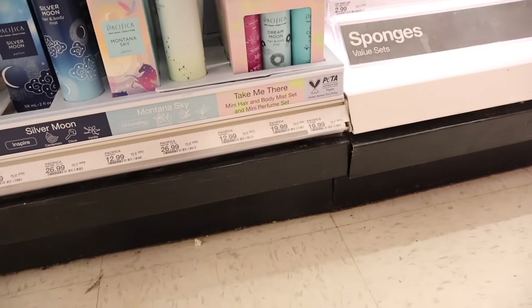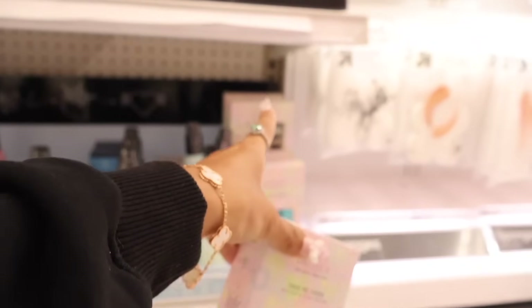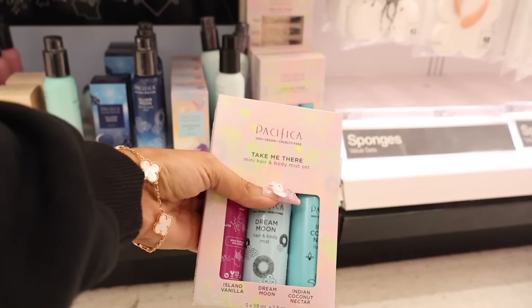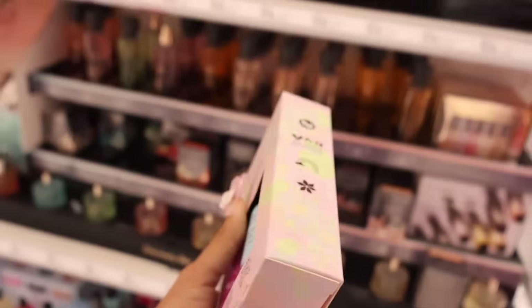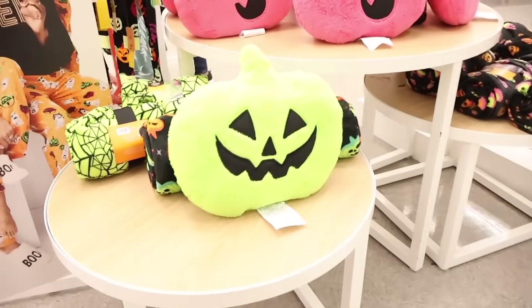I just made it to the Pacifica brand, which I absolutely love. They have mini hair and body mist sets and mini perfume sets in the back — some are twenty dollars but others are thirteen. You get island vanilla, Indian coconut nectar, and dream moon. These look really good. They also have cute neon-themed pillows and a skull throw, perfect for decorating a room.